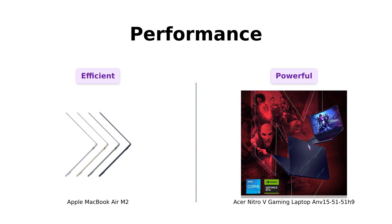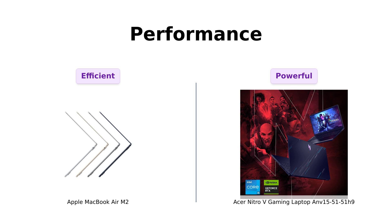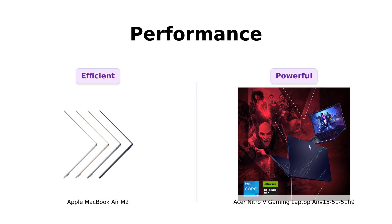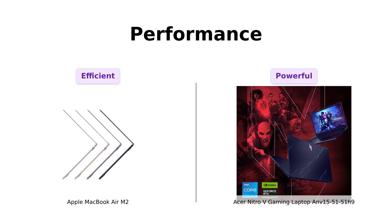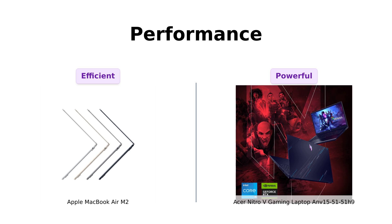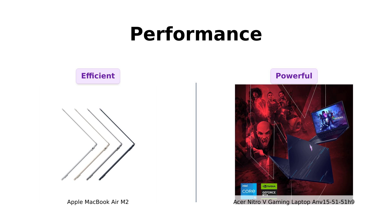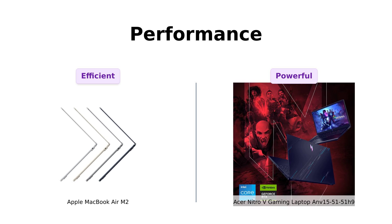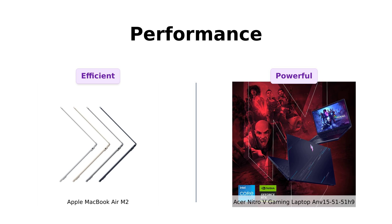Now, let's talk performance. The MacBook Air M2 boasts a next-gen 8-core CPU and up to a 10-core GPU. Reviewers rave about its seamless performance and speed, making it noticeably faster than previous models like the Mac Mini with an M1 chip. Meanwhile, the Nitro-V packs a 13th-gen Intel Core i5 processor with an NVIDIA GeForce RTX 4050 GPU. Users highlight its fantastic gaming performance, often exceeding expectations for a budget laptop. It runs demanding games smoothly, making it a solid choice for gamers looking for power without breaking the bank.